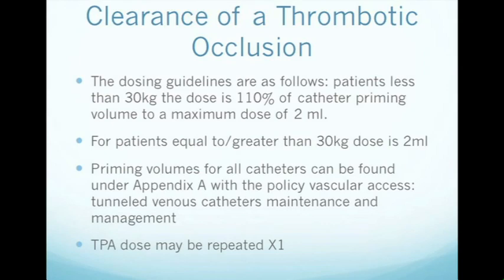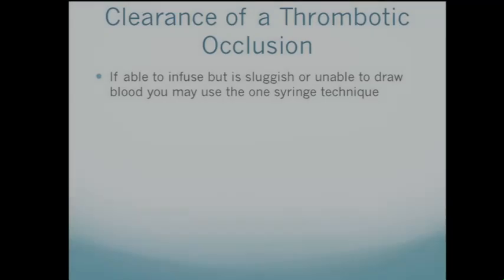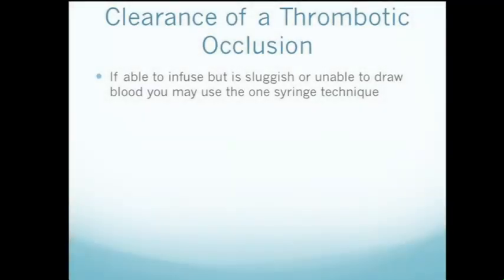The TPA dose may be repeated one time. If you are able to infuse through the catheter but cannot withdraw blood, or if the catheter is sluggish, you may use the one-syringe technique.